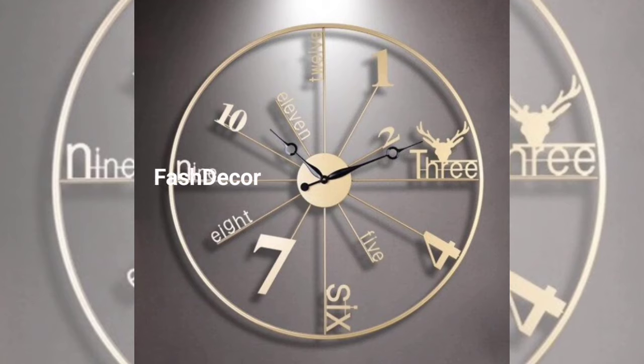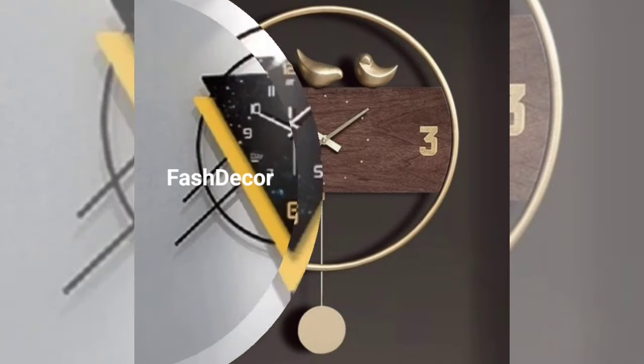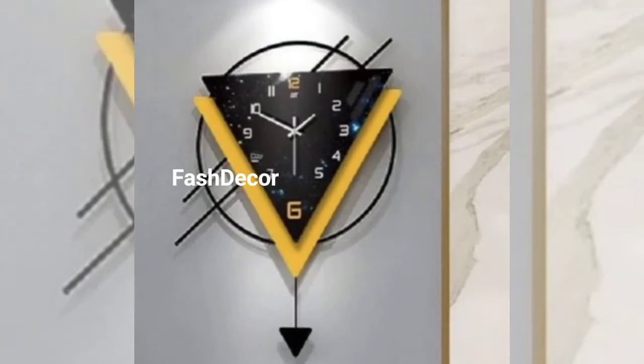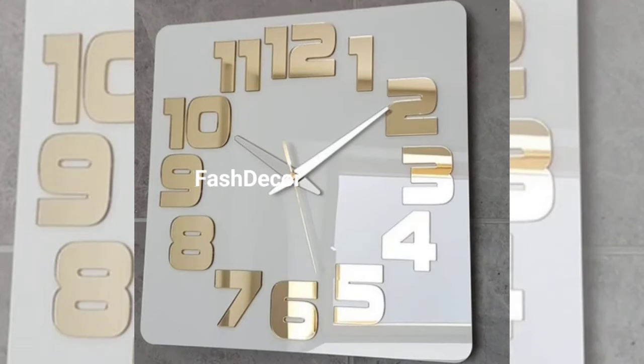If you are a nature lover, you will adore our nature-inspired clock. We have used different wood and stone to create a unique and earthy timepiece that brings the outdoors inside. Geometric designs are trending right now, so check out this eye-catching geometric wall clock.